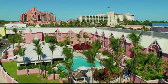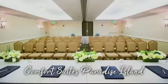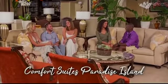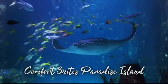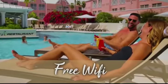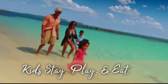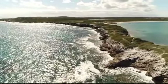Comfort Suites Paradise Island is the best-kept secret in the Bahamas. Located directly next door to the Atlantis Resort, you'll receive all the privileges of an Atlantis guest with all the benefits of a Comfort Suites stay. Enjoy everything Atlantis has to offer, including Aqua Adventure Water Park, plus all the amenities of Comfort Suites: free Wi-Fi, free breakfast daily, and kids stay, play, and eat free. Visit comfortsuitespi.com.